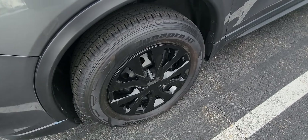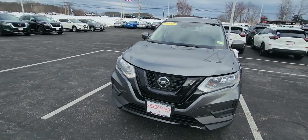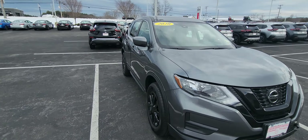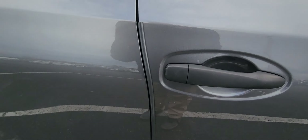First to start, love those black wheels — really sharp looking on this gun metallic Rogue. Come around to the side; got those door protectors right there.